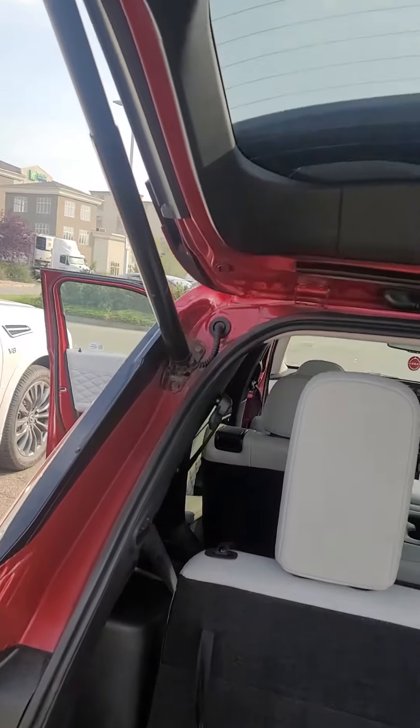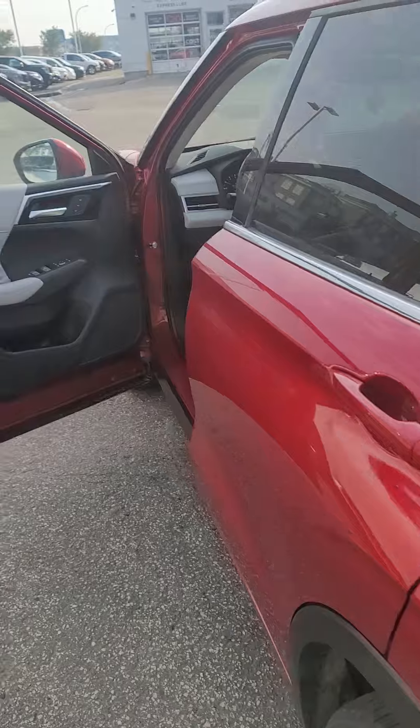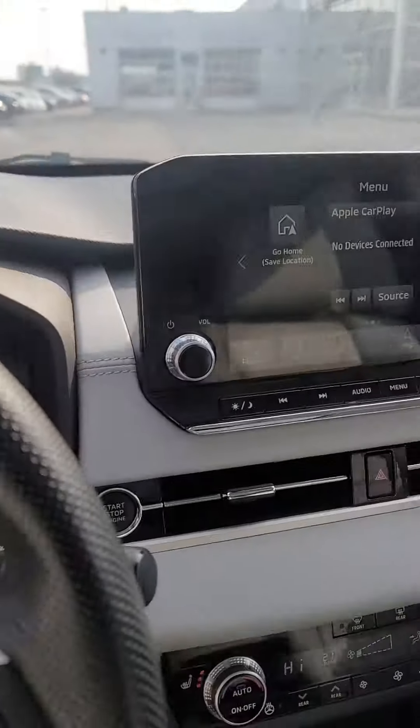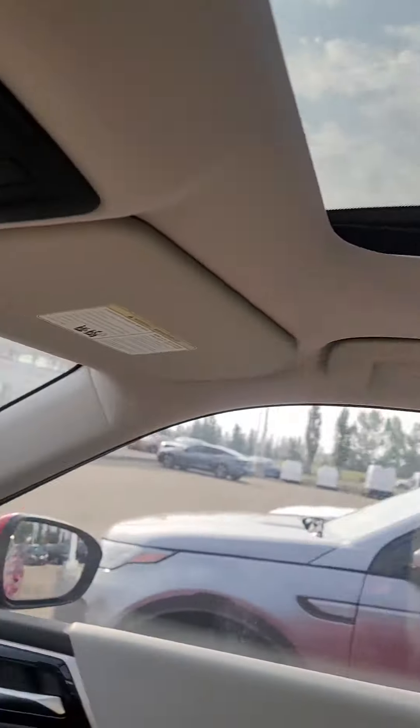I love the nice white interior — it's beautiful and gives it a really classic look. There's a huge panoramic sunroof as well.